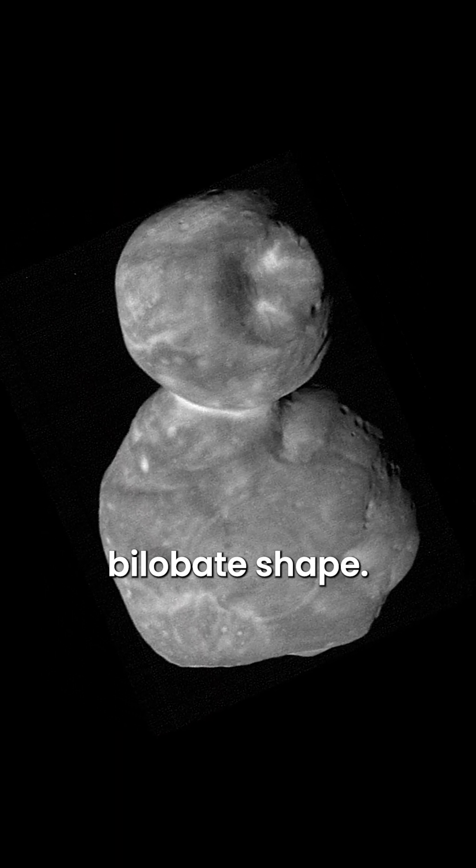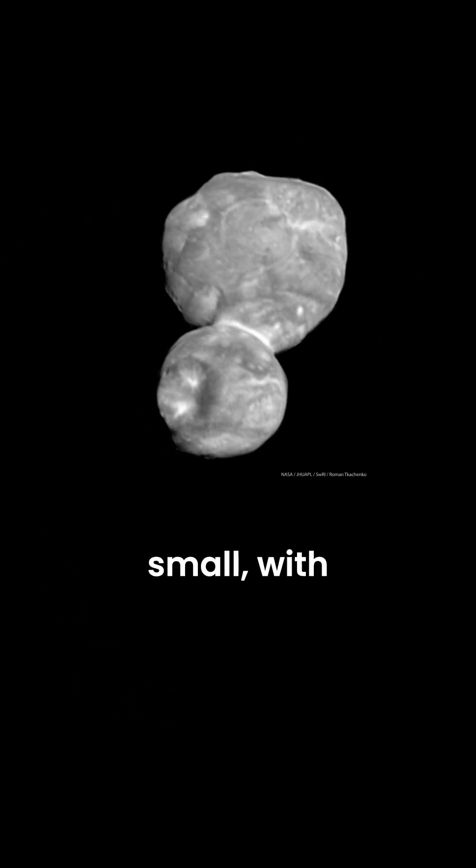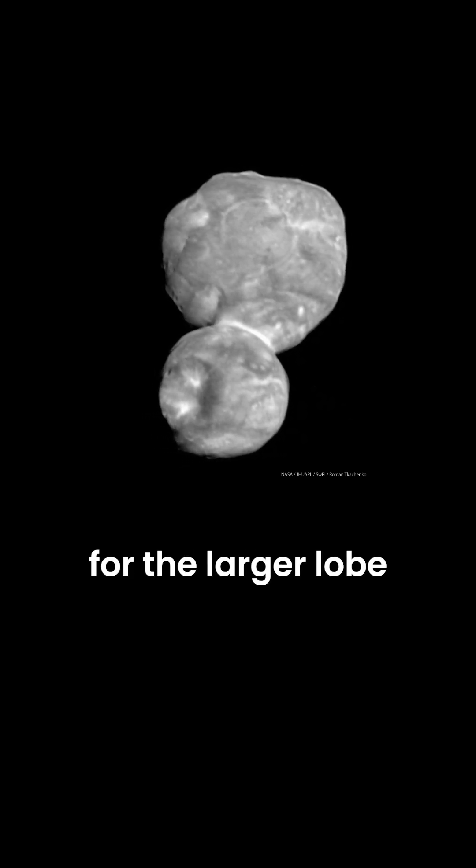Erichoff is unique for its bilobate shape. It's relatively small, with estimated diameters of 36 kilometers for the larger lobe and 20 kilometers for the smaller one.